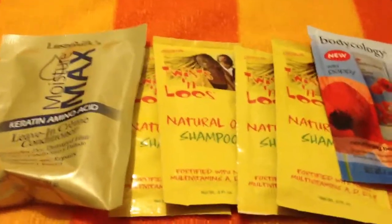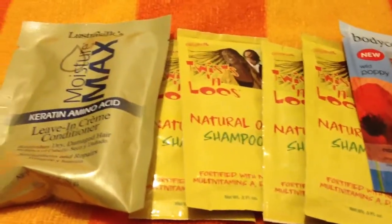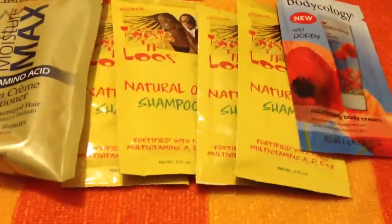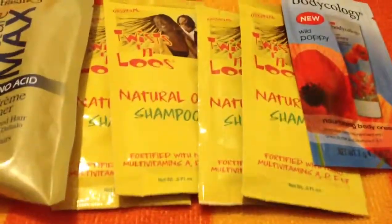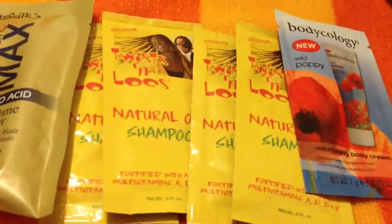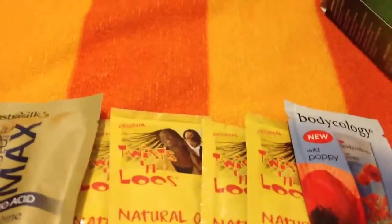Hey guys, it's your girl and I am here to show you guys what I got in my October Curlbox. I know you're probably thinking it's the end of October and almost time for the November Curlbox. I wasn't going to do it because I waited so late, but someone asked me about the Curlbox and wanted a mini review. I will say the products are getting better and better each month. When I first started I was very skeptical because I was being disappointed month after month, but within the last two months they've really been hitting it on the head.